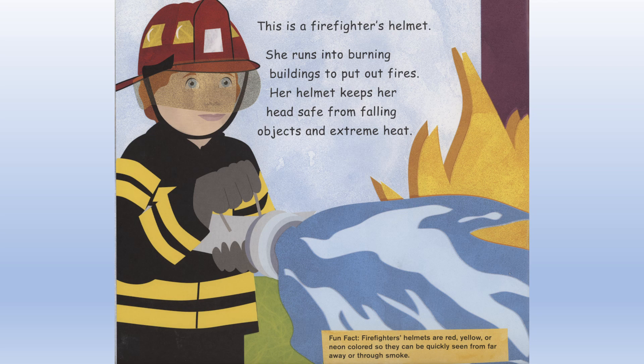Fun fact: Firefighter's helmets are red, yellow, or neon colored so they can be quickly seen from far away or through smoke.